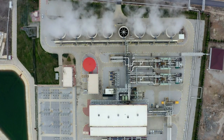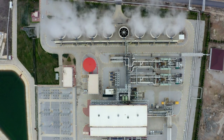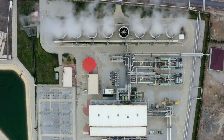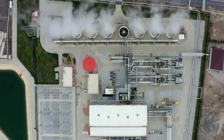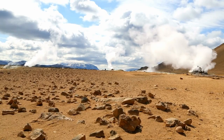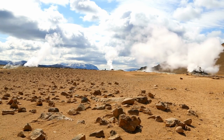One could say that geothermal energy is currently underexplored and underfunded, as it has high potential that could be seized through higher research and investment. It clearly won't be the main source of energy anytime soon, but in certain regions it could be extremely beneficial.